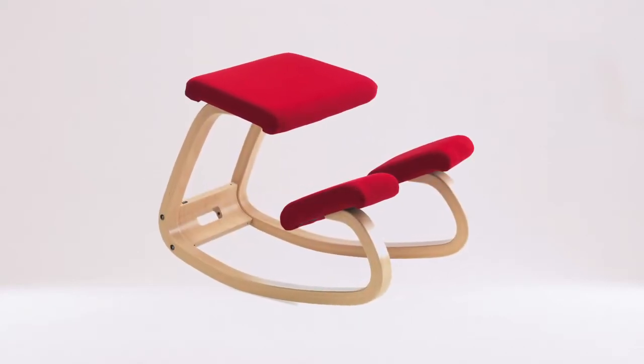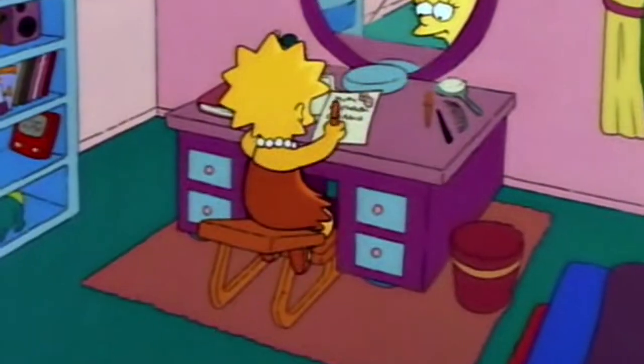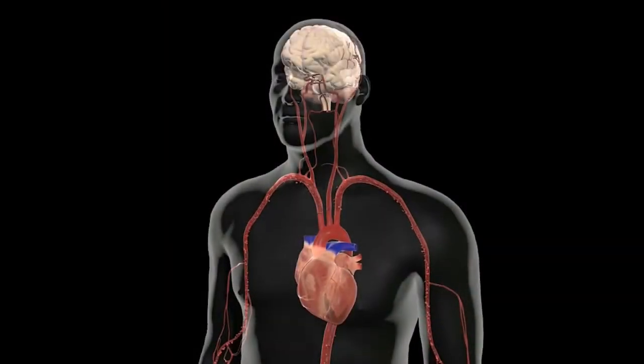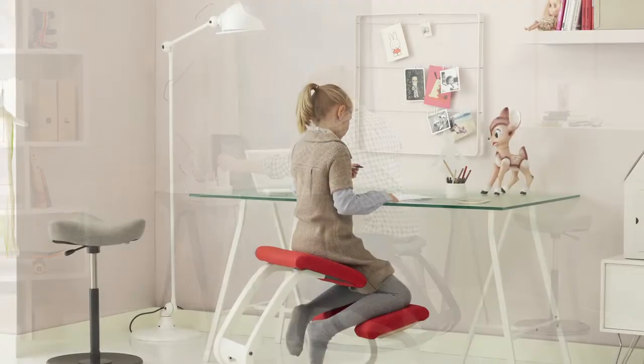This is the Variable Balance chair. It's been a design icon for over 30 years, but it also has a very unique functionality. Its sitting position ensures a better blood flow through the body, which provides more oxygen to the brain, resulting in increased concentration. This makes the Variable Balance the perfect homework chair for children.